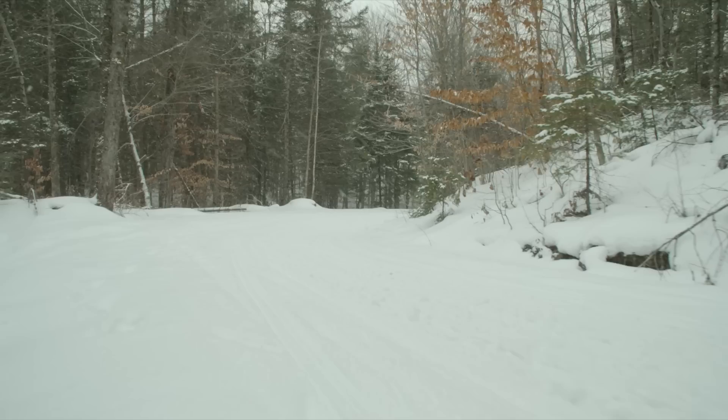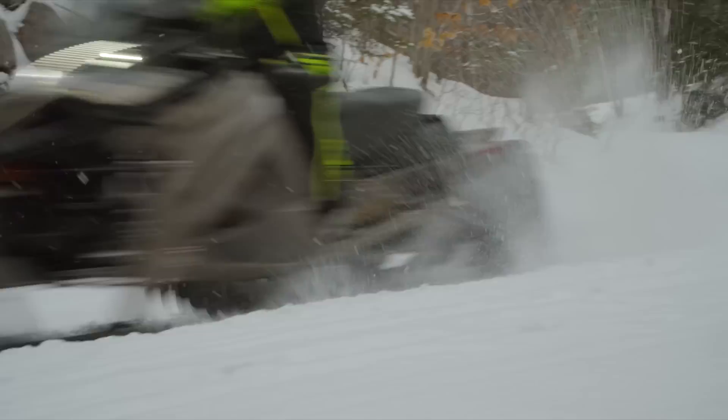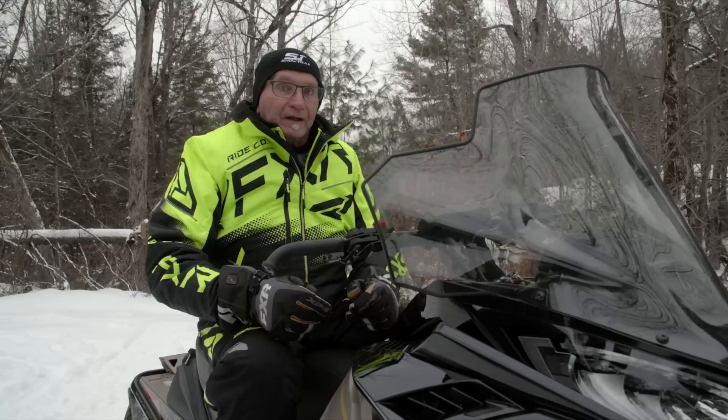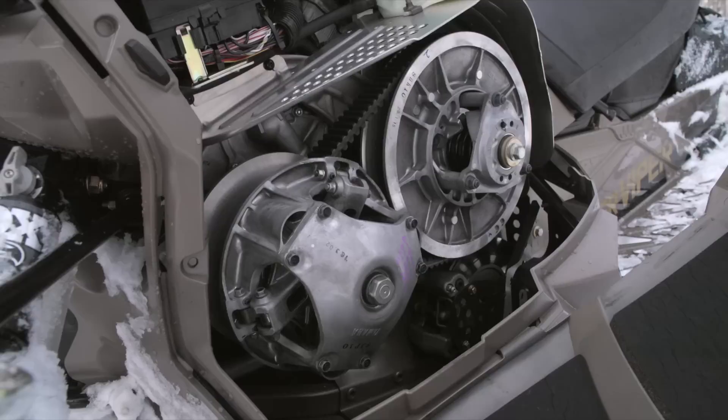The Viper's short intake runners mean throttle response is right now with literally zero, zip, nada throttle lag. And so my snow-crazed friends, the Viper accelerates like a really good running 600cc two-stroke sled. There is no disappointment to the way this responds to throttle inputs — acceleration is exceptional.